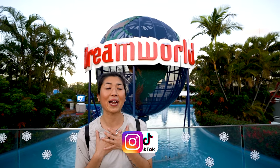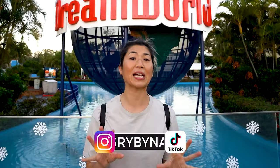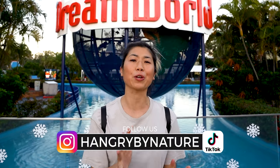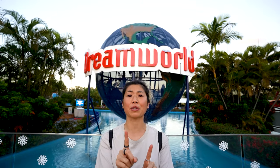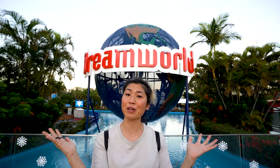Hey everyone, it's Tina from Hangry by Nature. We are about to show you some of the best rides at Dreamworld and other cool attractions you will come across. Before we get started, make sure you guys subscribe to the channel and let's go check out Dreamworld.